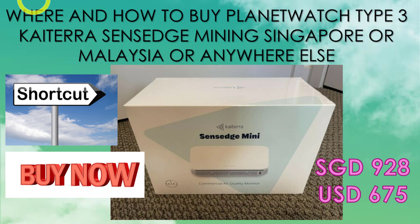Hi everyone, welcome back. In today's video I will tell you where to buy a Katera Zen H mini, which is a Type 3 sensor to use for Planet Watch mining. This will be a shortcut — if you're in Singapore or Malaysia, you can actually walk to the showroom and get a brand new set right now for $928 SGD or $675 USD. If you are staying outside of Singapore or Malaysia, you can still order it but you have to pay for shipping and delivery time will take a while.